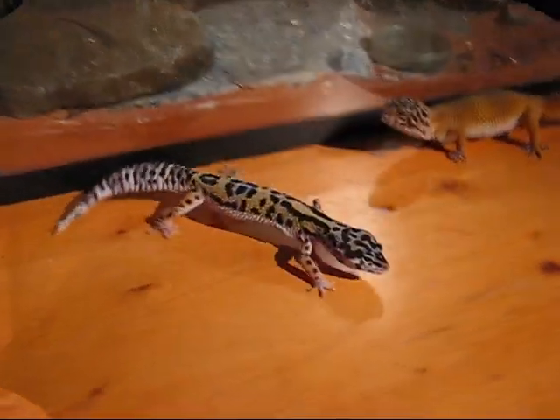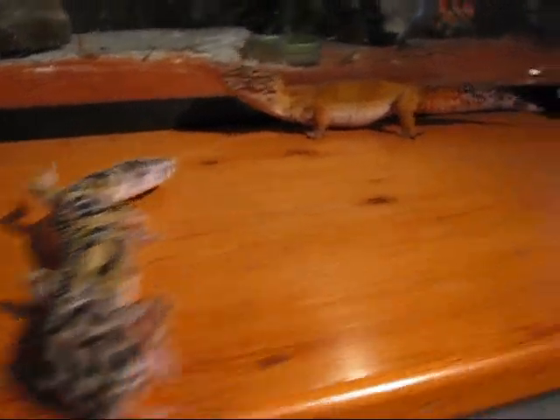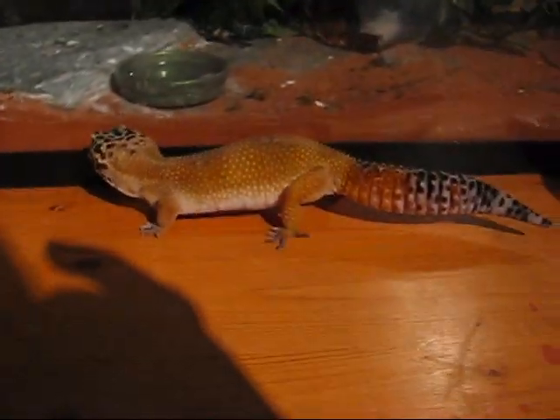Here they are together — Roach and Indica. Hopefully they can breed in the spring.